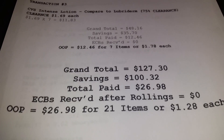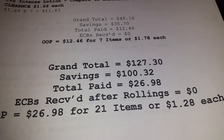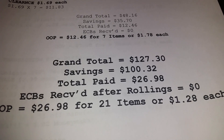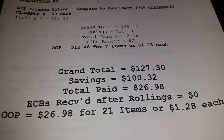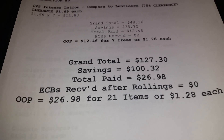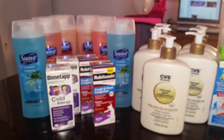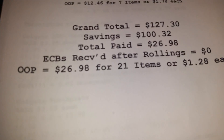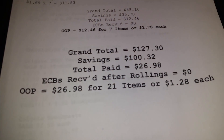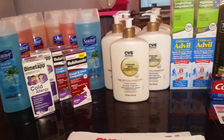My grand total for my CVS trip is $127.30, savings $100.32. I paid the cashier $26.98. After all my rollings I didn't come home with any ECBs — I rarely do. So out of pocket for these 21 items I paid $26.98, or $1.28 each.